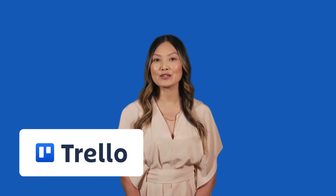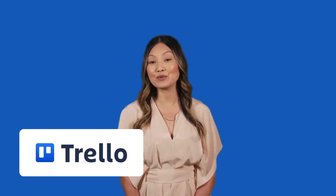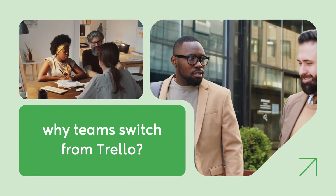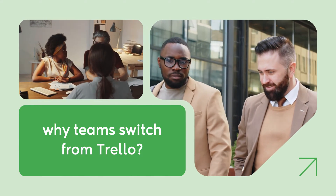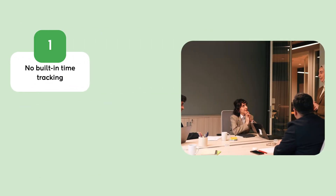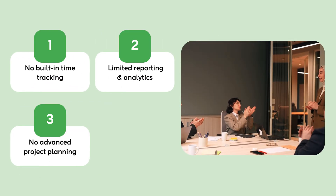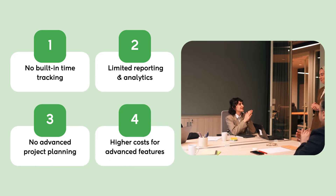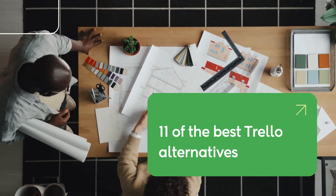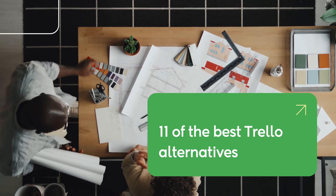Trello is a great project management tool, but if you're here, you're probably looking for something more powerful, flexible, and feature-rich for your team. While Trello works well for simple task management, many teams outgrow it due to no built-in time tracking, limited reporting analytics, no advanced project planning, and higher costs for advanced features. If these challenges sound familiar, it might be time for an upgrade. Let's dive into the best Trello alternatives that can take your project management to the next level.